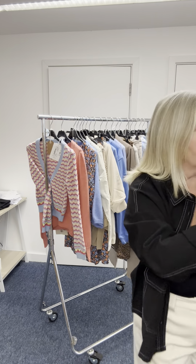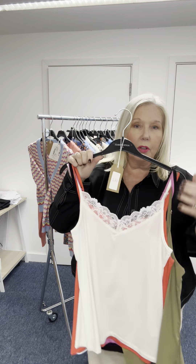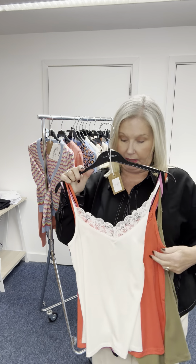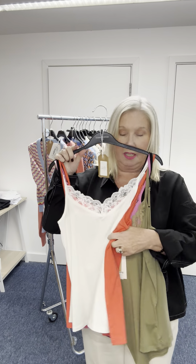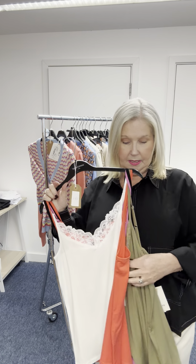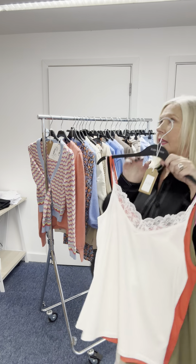I'll just grab those off the rail so we can see all the colors. We will have all these colors in lace camis — these are £24.99. So we have off-white, coral, this sort of pink-lilac color, khaki and black. That will also be coming in this week.